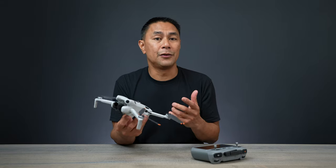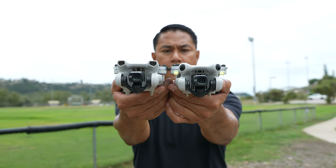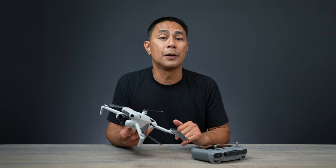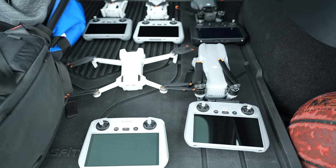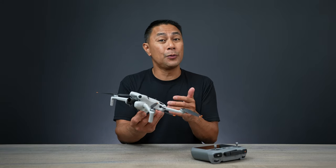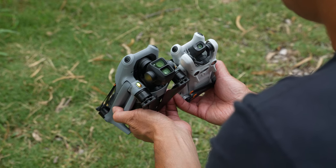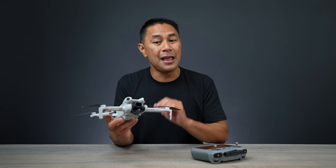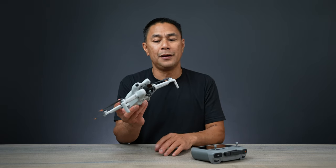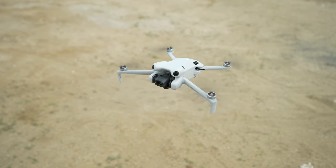I'm not going to go through every single specification of this drone — I have a full review video if you guys want to see that one, listed above as well as down below in the video description. In those videos I do have a bunch of pros and cons of this drone, as well as a lot of comparison videos comparing this one to other Minis as well as the Air 3. But as I've been traveling recently for work as well as with my family, I want to talk about five main reasons why I feel like the Mini 4 Pro is something you might want to have in your bag.